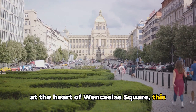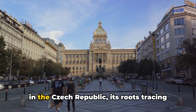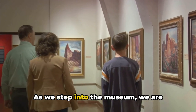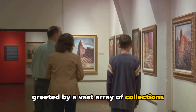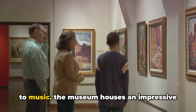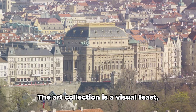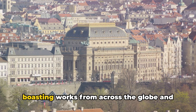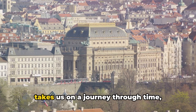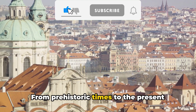Our journey continues to the National Museum of Prague, a grand edifice standing majestically at the heart of Wenceslas Square. As the oldest museum in the Czech Republic, with roots tracing back to the early 19th century, it is a treasure trove of knowledge and insight. Stepping inside, we are greeted by vast collections spanning various fields — from art to history, from natural history to music — catering to a wide range of interests.